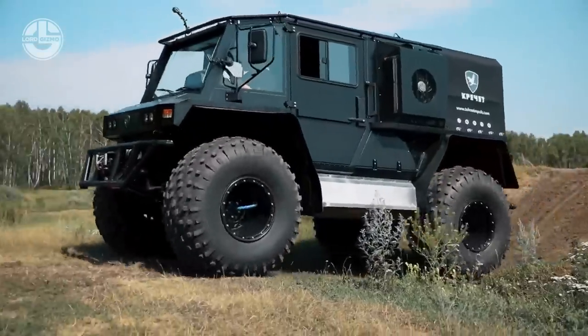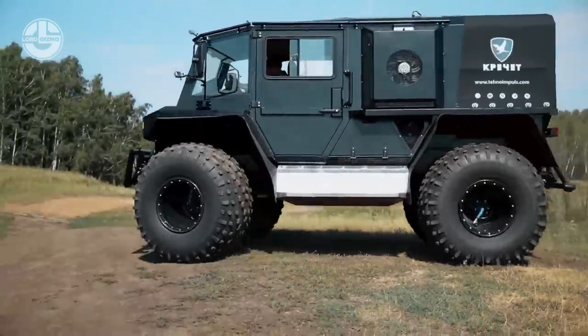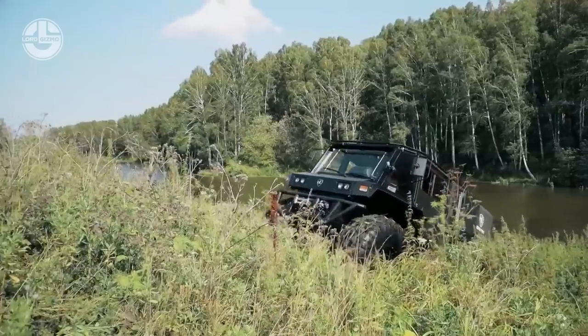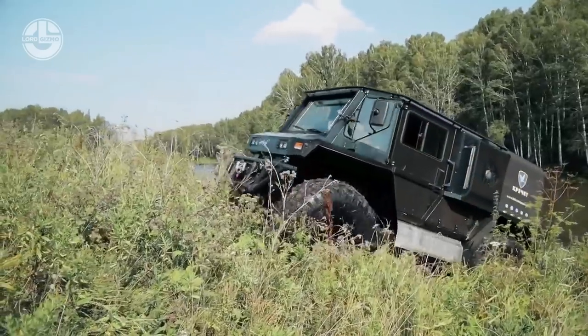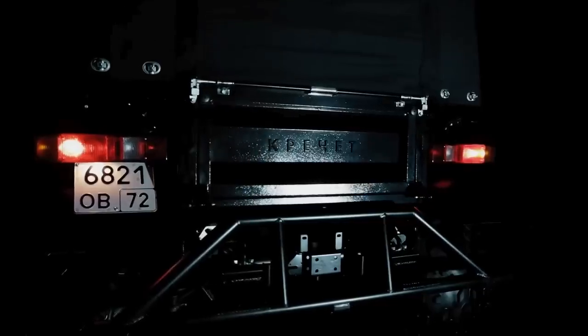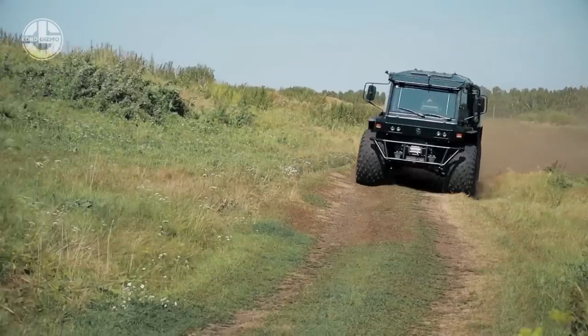The assembly of this vehicle is carried out manually. In fact, 80% of the spare parts for this vehicle are from domestic manufacturers, so customers can find them at any auto shop for repair. Moreover, the company provides a warranty of 5,000 kilometers, 250 hours, or 6 months for this all-terrain vehicle.